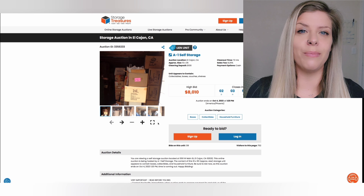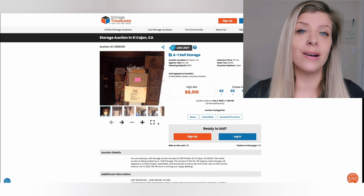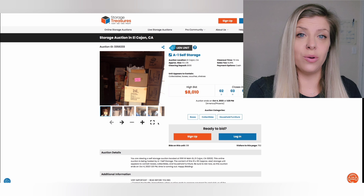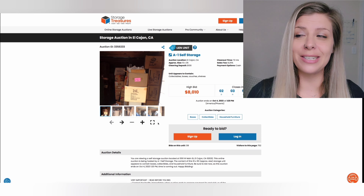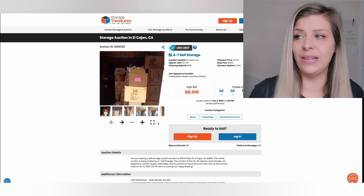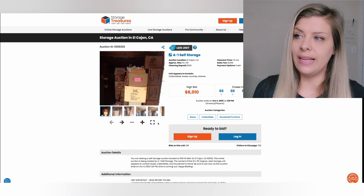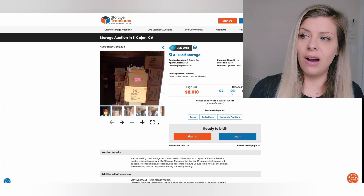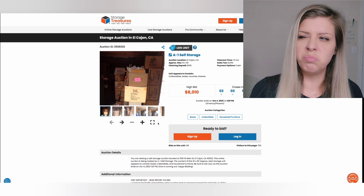So let's take it all in and talk about it. This is a 10 by 35 and it is full of boxes. I think this is a store that potentially went out of business, and I do think a lot of the things inside these boxes are brand new — so this is kind of a goldmine for any reseller. I wouldn't suggest it for a private collector because you could fill up an entire house with what's inside. It is currently at $8,010 and ends in two days. I think this unit will sell at auction and I think it's going to sell somewhere in the range of $16,000 — so we're going to go ahead and double what it's currently at. I will update you next week.